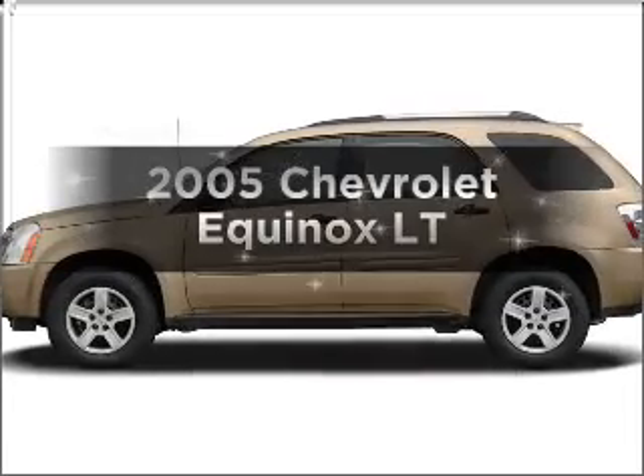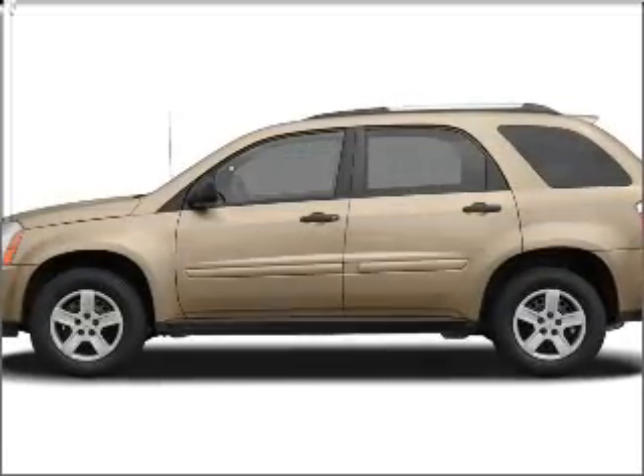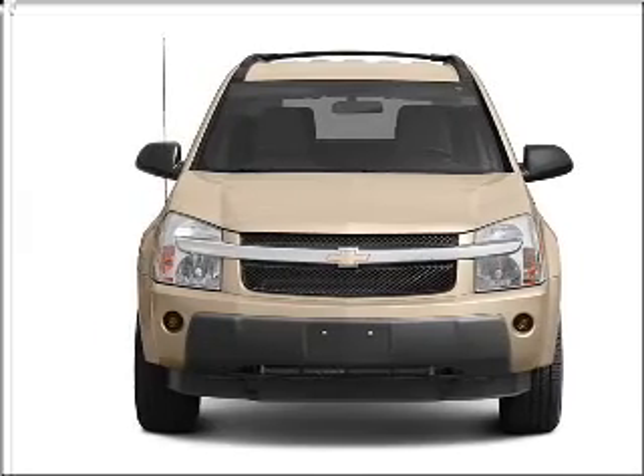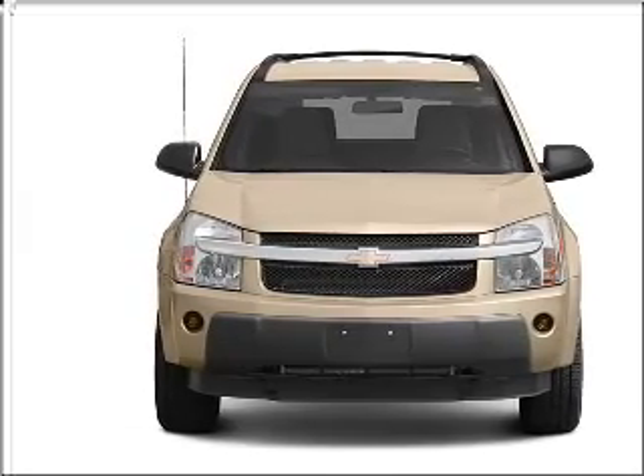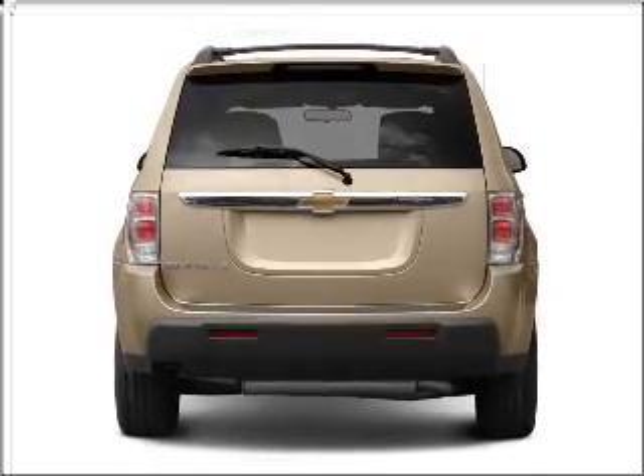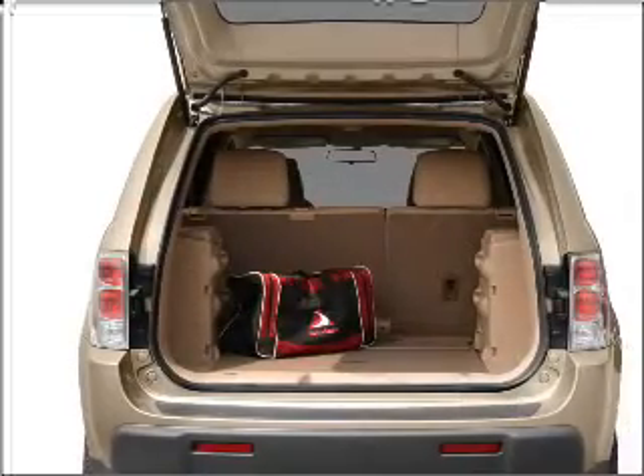Imagine yourself in this 2005 Chevrolet Equinox. This is the set of wheels you've been looking for, with a solid six-cylinder engine that responds smoothly to its five-speed automatic transmission. Stand out from the crowd with premium wheels. You will appreciate the safety feature of anti-lock brakes.